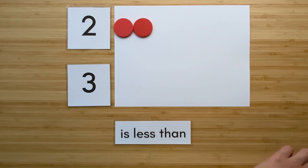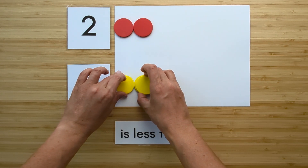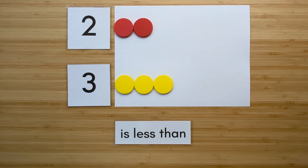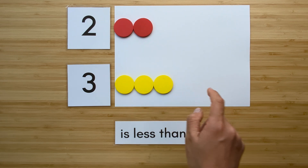Make the number three. Point and count. One, two, three.